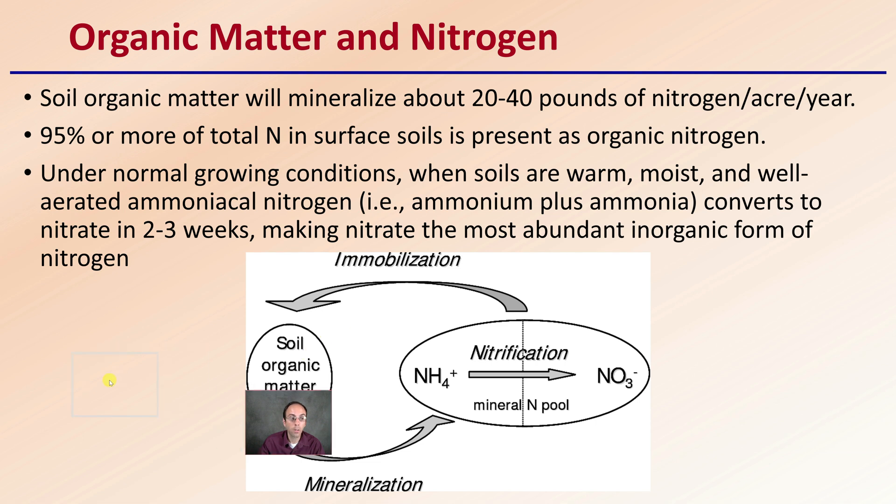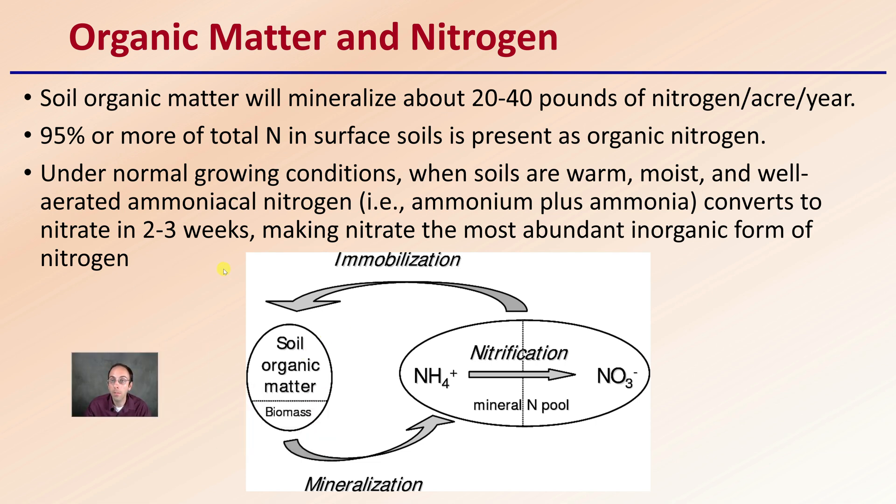Regarding organic matter and nitrogen: soil organic matter will mineralize about 20 to 40 pounds of nitrogen per acre per year. Ninety-five percent or more of the total nitrogen in surface soils is present as organic nitrogen. Under normal growing conditions — when soils are warm, moist, and well aerated — ammonium plus ammonia converts to nitrate in about two to three weeks, making nitrate the most abundant inorganic form of nitrogen. Soil organic matter is a great thing to have, but it is a key component within the nitrogen cycle occurring in soils.